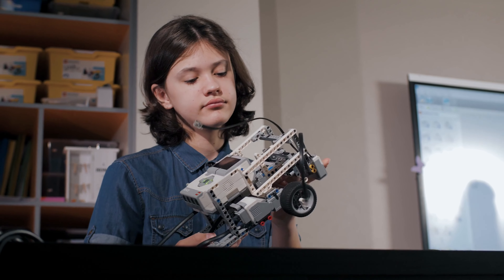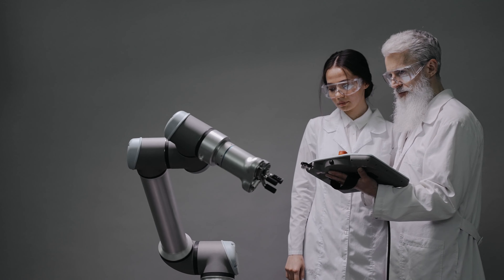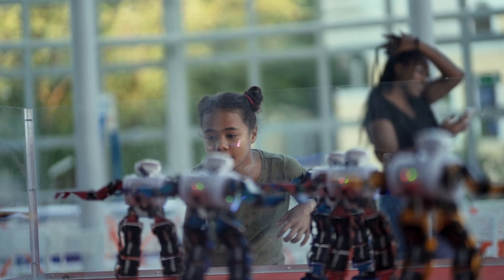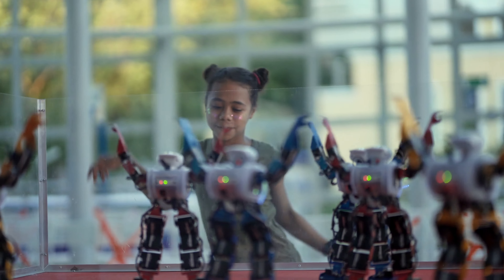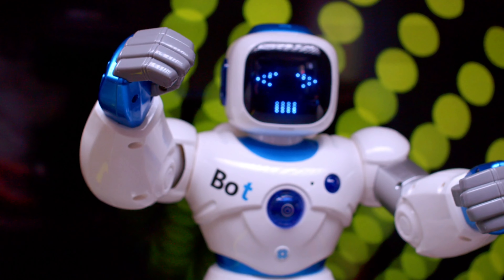But nanobots also pose some challenges and risks. How can we control them and prevent them from malfunctioning or harming us? How can we ensure that they are safe and ethical? How can we protect our privacy and security from malicious nanobots?